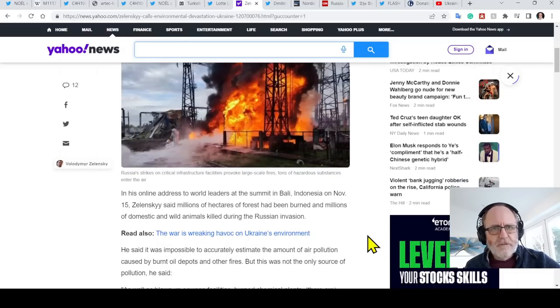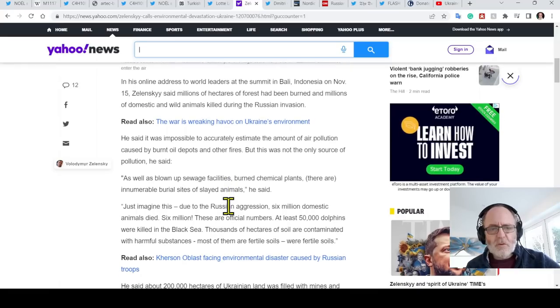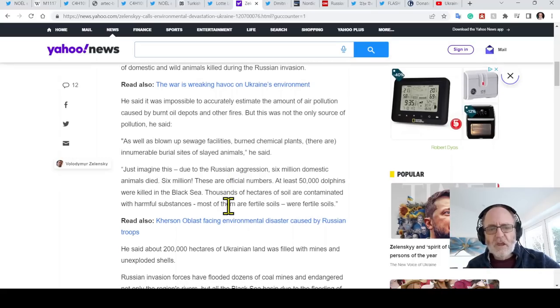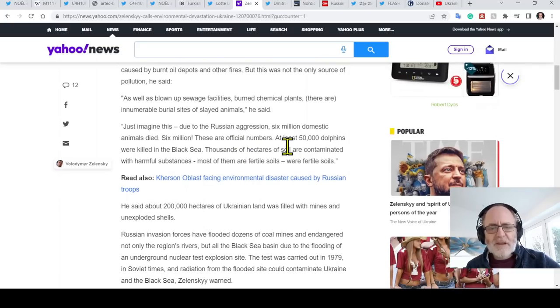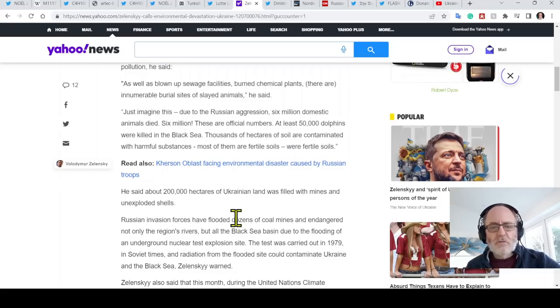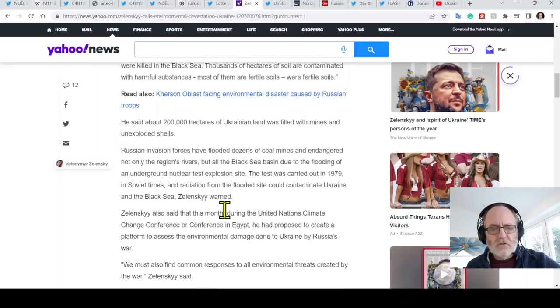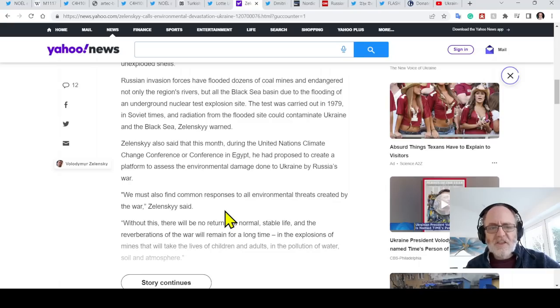In his online address to world leaders at the G20 summit in Bali, Indonesia on November 15th, Zelensky said millions of hectares of forests have been burned and millions of domestic and wild animals killed. He said it was impossible to accurately estimate air pollution from burnt oil depots and other fires. He mentioned blown-up sewage facilities, burned chemical plants, and innumerable burial sites of slain animals. He said that due to Russian aggression, 6 million domestic animals have died — official numbers. At least 50,000 dolphins were killed in the Black Sea. Thousands of hectares of fertile soil are contaminated with harmful substances. About 200,000 hectares of Ukrainian land is filled with mines and unexploded shells. Russian invasion forces have flooded dozens of coal mines and endangered the Black Sea basin, including due to the flooding of an underground nuclear test explosion site from 1979.